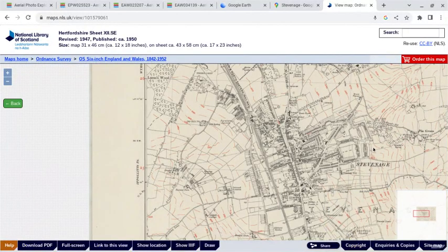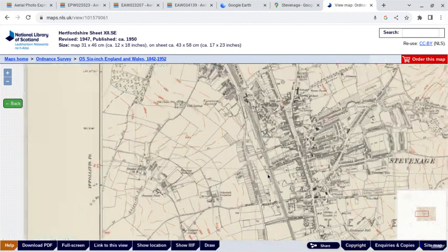I was slightly surprised that Stevenage isn't included on the disused station site, so I just thought I'd do a quick video showing its former location. It was replaced in July 1973 by the current station, which is about 1.6 kilometers or about one mile to the south.